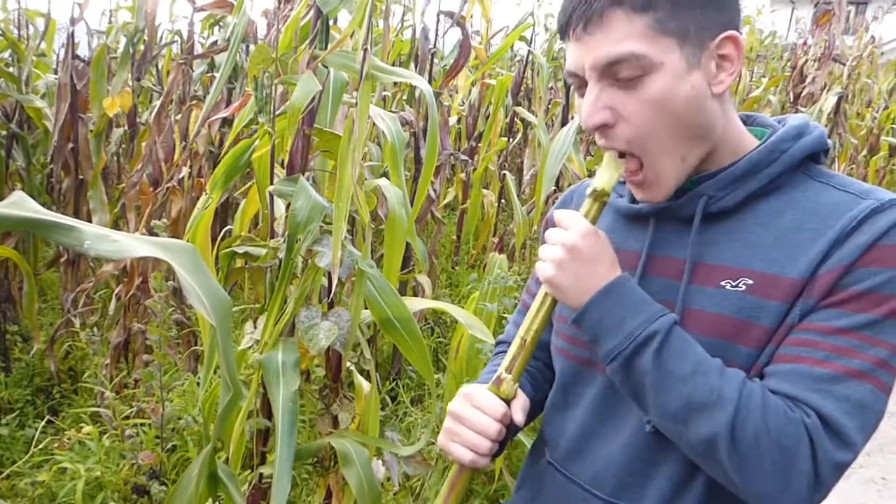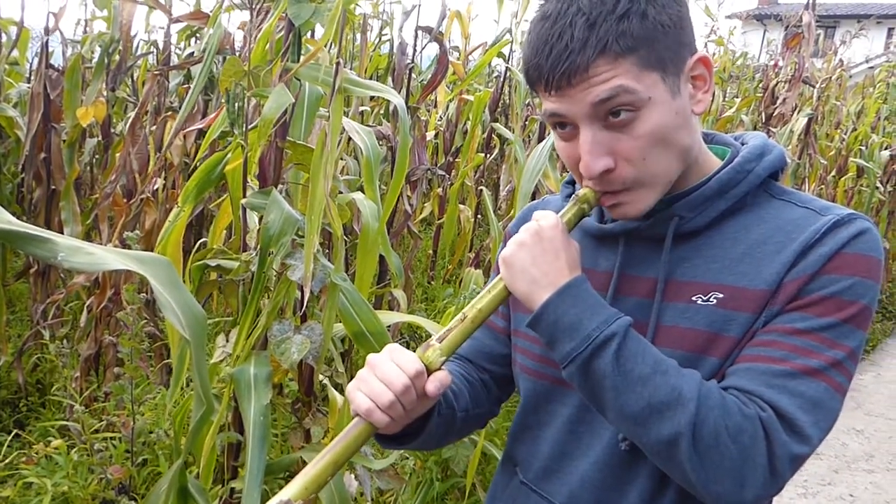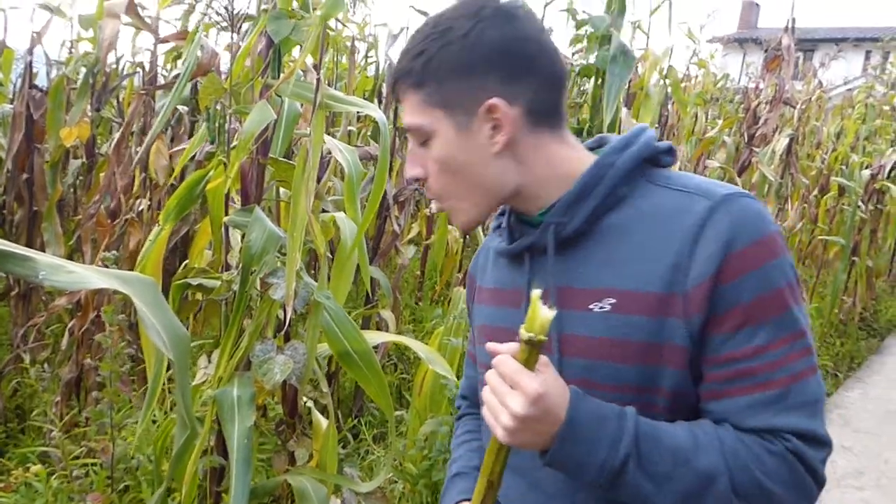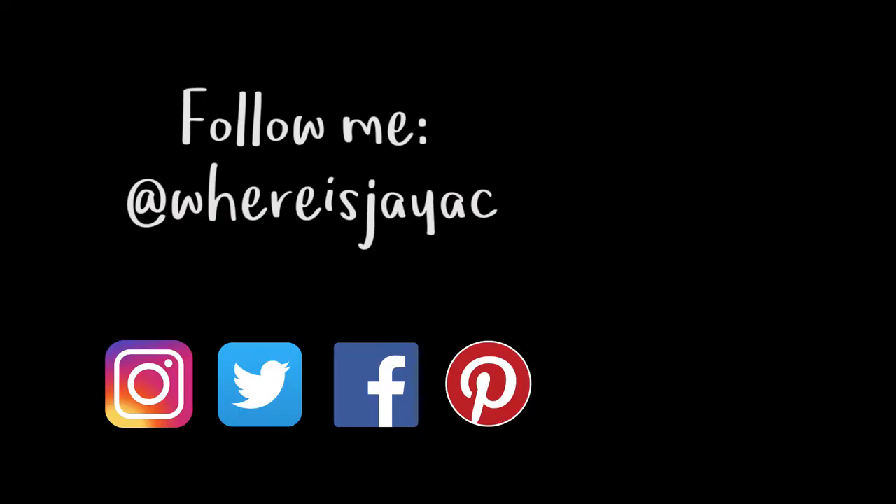If things get really desperate, you can always eat the cane of the chocolate corn plant. My dad said as a kid they would snap down the canes and crunch away at the sweet juices in the stem. I'm not lying, it actually is delicious — just make sure someone lets you do it, or you can run real fast.